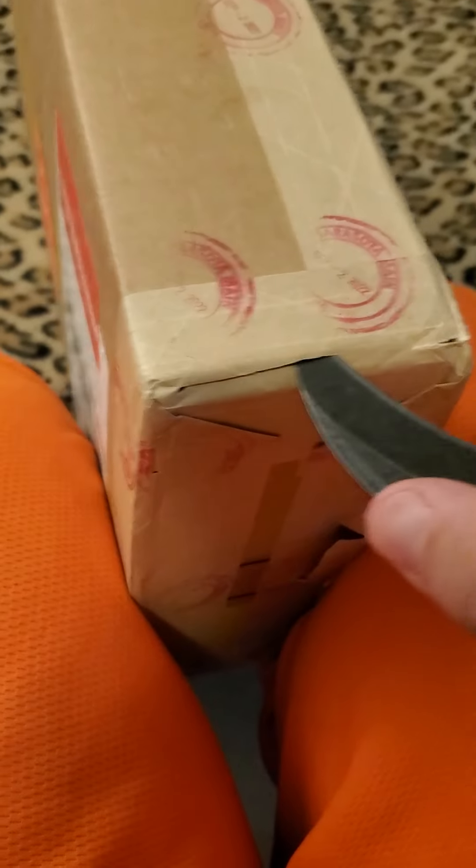Anyway, I have two books coming back. One I resubmitted because they messed up — I think this is that one. Let me reuse this box to open it. We all know it's a slab. Let's get this rubber band off.